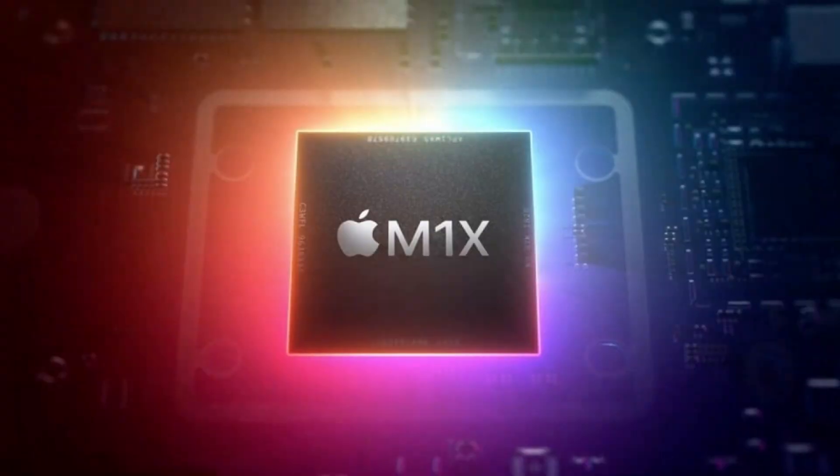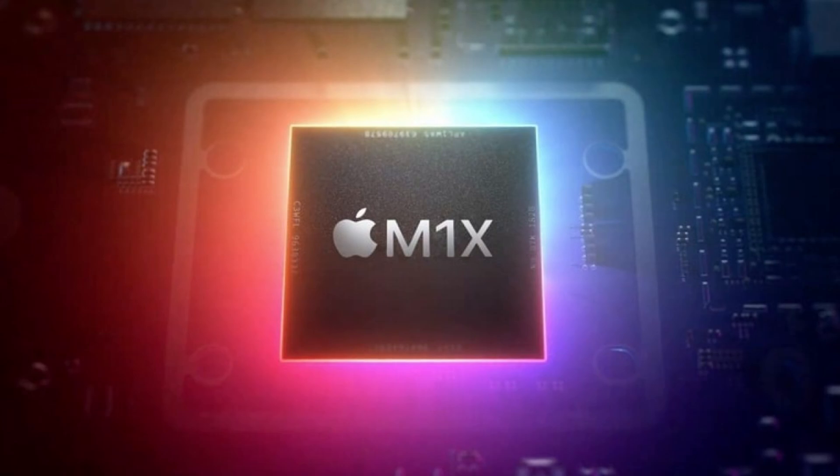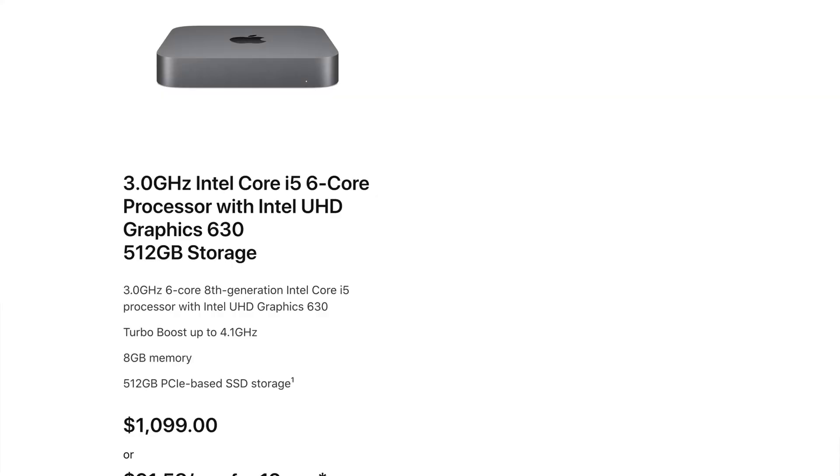The main interest in this Mac Mini is the fact that it could feature an M1X, which would be Apple's most powerful chip, for as low as $1,100. This is quite cheap — even cheaper than an upgraded MacBook Air or even a base model MacBook Pro 13-inch. That would be insane: you could get an M1X, which is way better than the M1, for less money. Well, you would be sacrificing the display and the quality of build, and you wouldn't have any keyboards, speakers, or microphones — but it would get the most powerful chip Apple has ever made.